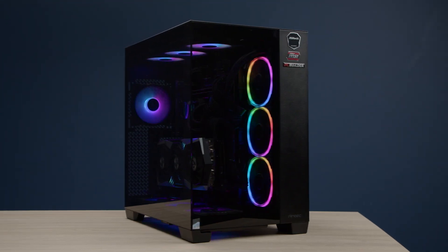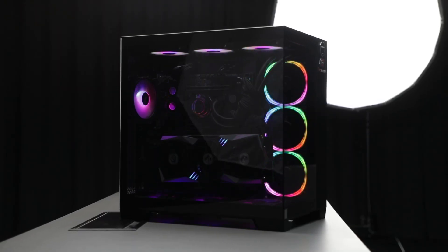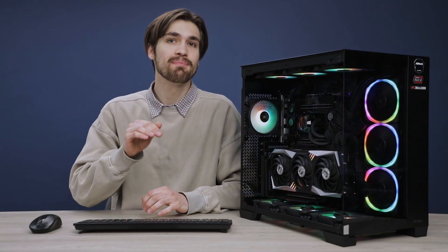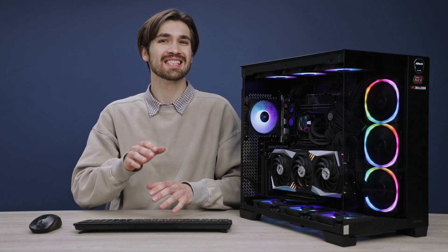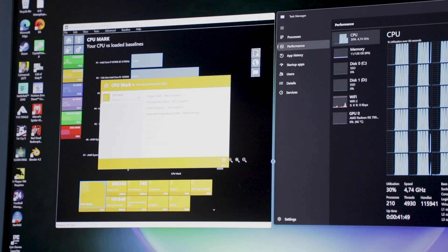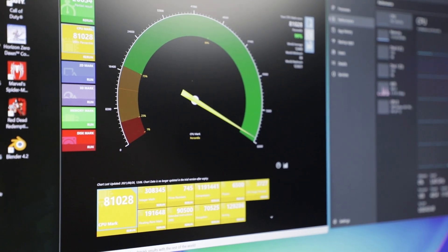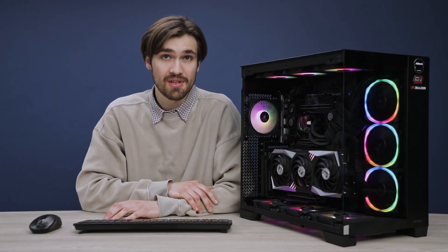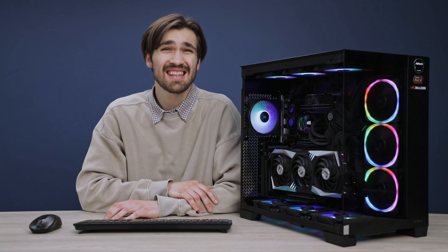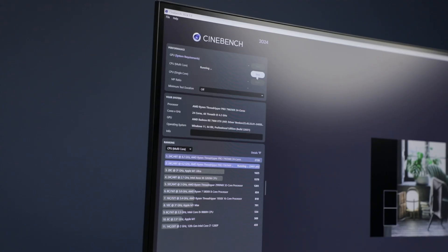Businesses looking for Threadripper CPUs, compatible components, and builds can reach out to Syntec directly. Now let's get back to business — we know this is a serious piece of hardware, but we want to know exactly how impressive it is. The Threadripper Pro scored an unbelievable 81,000 points in the PassMark benchmark, putting it in the 99th percentile of all CPUs. In Cinebench 2024, it scored an impressive 2,792 points in the CPU test, significantly outperforming many other high-end processors and cementing its place as a top choice for high-end professionals.